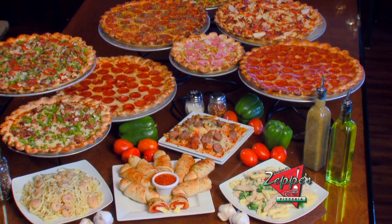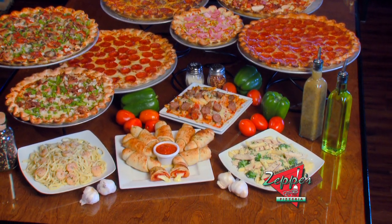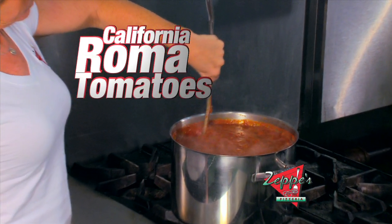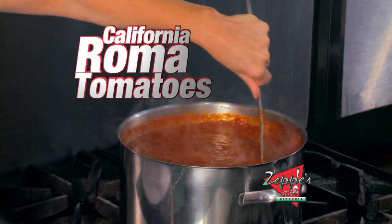What makes Zeppi's Pizzeria so delicious? At Zeppi's we use only the freshest and finest ingredients in all of our dishes. We make our dough fresh twice every day. Zeppi's sauces are made from a California Roma tomato, always fresh, never from a concentrate.